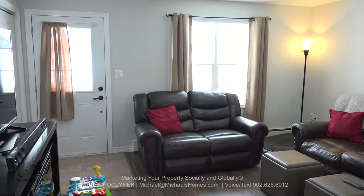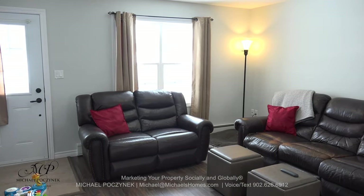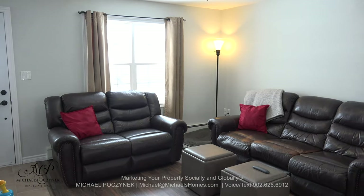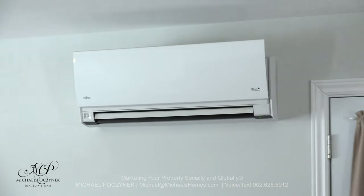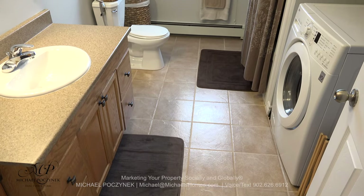Located at the front of the house is a large living room with easy access to a large front deck, and it features a Fujitsu heat pump, which would also give you air conditioning in the summer.